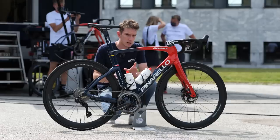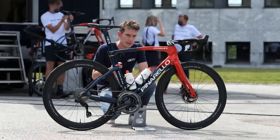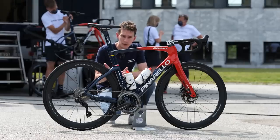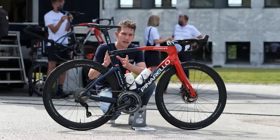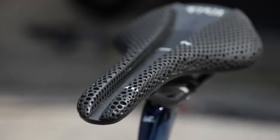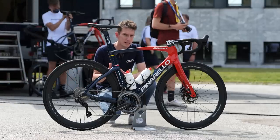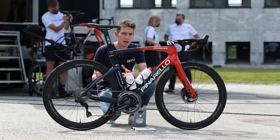I've been chatting to the team mechanics to get a feel for exactly what riders are using here at the Tour de France. They tell me that Geraint is clearly using the Arione, so too is Luke Rowe, Filippo Ganna, and Adam Yates. Pidcock is using an Antares R1. Interestingly, whilst the Tour riders have gravitated towards the more traditional saddles, other team riders are using the newer designs — a load more guys on the Adaptive, and also the new Vento Argo. The main thing, they say, is that riders try not to change saddles mid-season. In fact, some are still clinging on to saddles that have been discontinued in order not to break that habit of a lifetime.